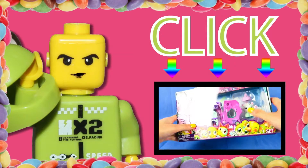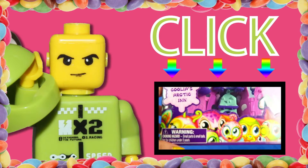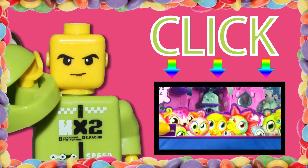Thank you for watching All The Fun Toys. Click to the right to see our newest video and click the bottom to subscribe. Thank you. Bye-bye.